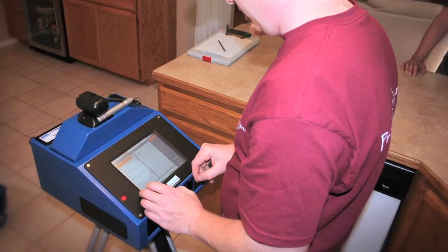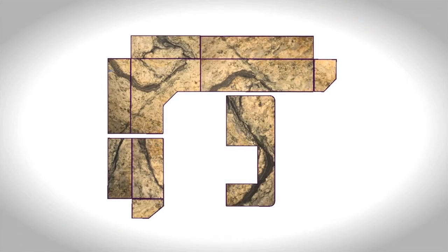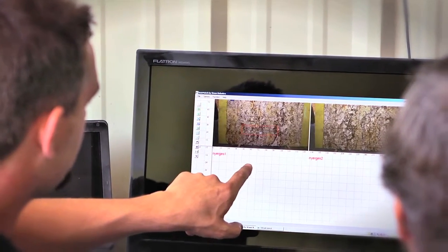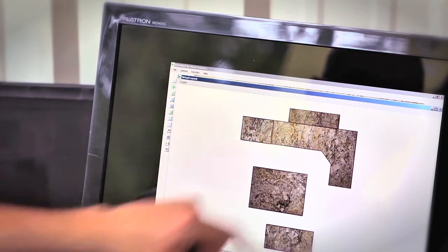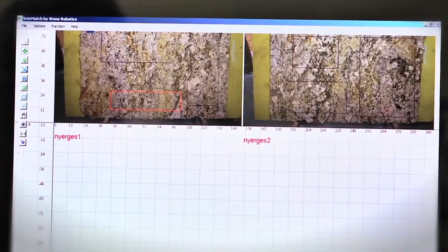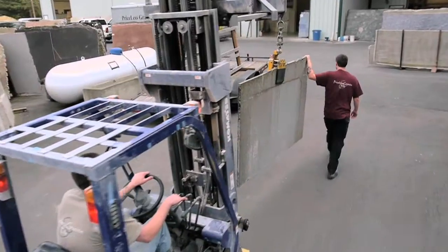Our template specialist takes a digital image of your existing kitchen, then we download it into our vein match program. We take a scaled photograph of the slabs that you made your choice on and then we superimpose those images onto the layout of your kitchen. What that does is it puts together a nice bird's eye view of what your kitchen layout is going to look like.